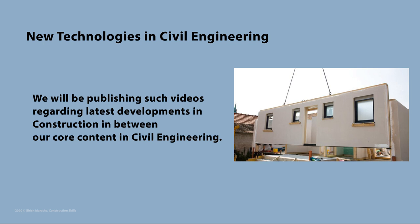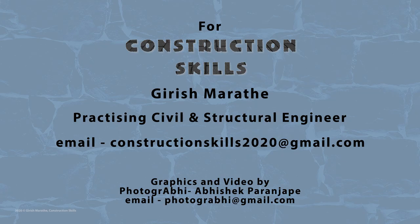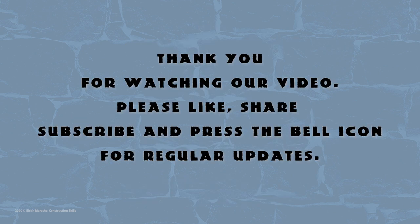We will be bringing such videos regarding latest developments in civil engineering in between our core engineering content. Kindly use this video as a guideline and always consult a competent civil or structural engineer for your construction needs. Thank you once again for watching.